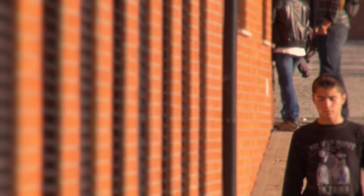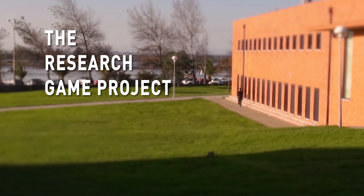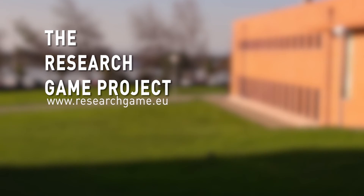Does this sound too complicated? Well, it isn't. Let's go down this path together. Play the research game. To learn more about biodiversity, go to the research game website.